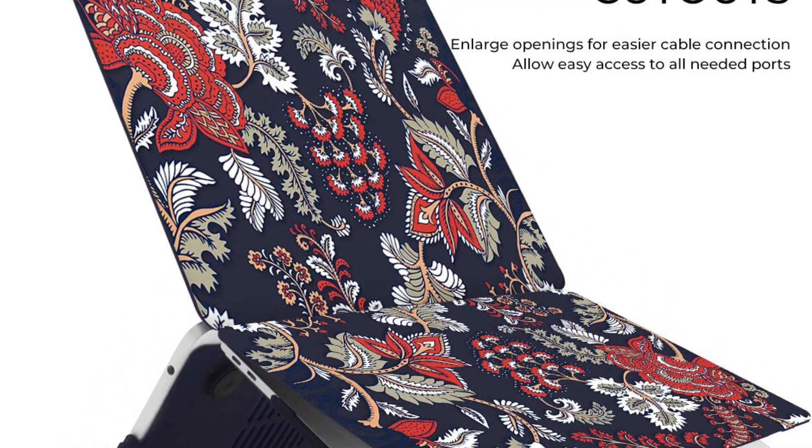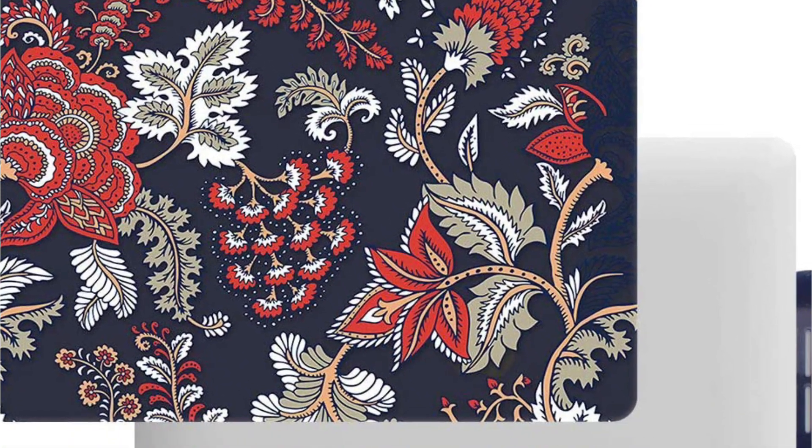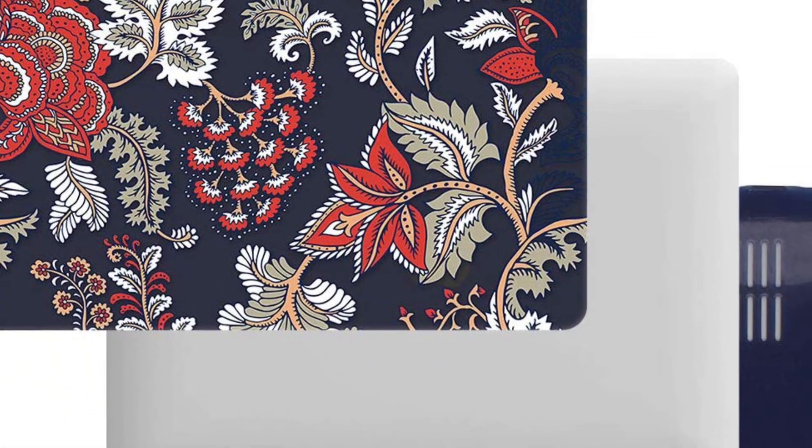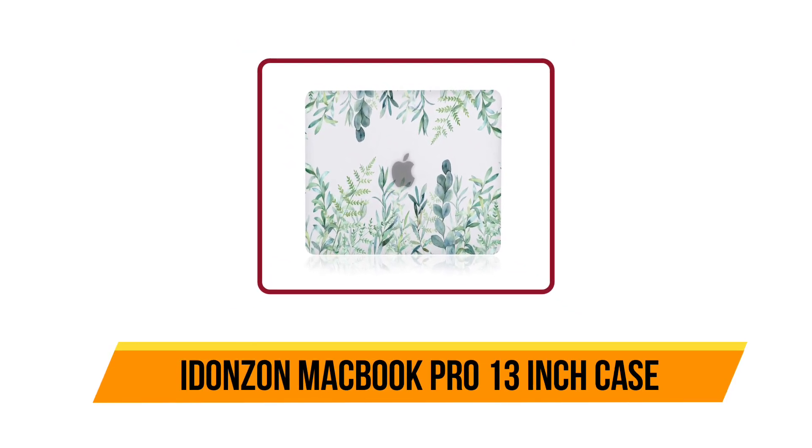It can be a little tricky to take off, but otherwise we think it's a great product. We recommend this product to anyone who likes to travel with their laptop and wants to keep it protected.